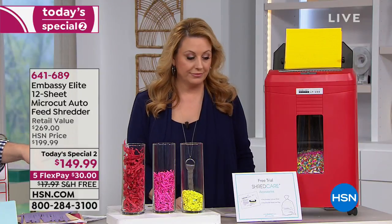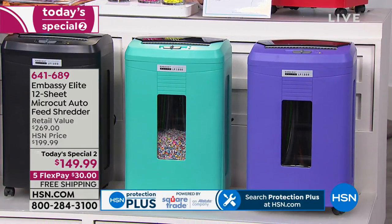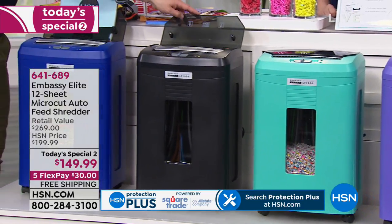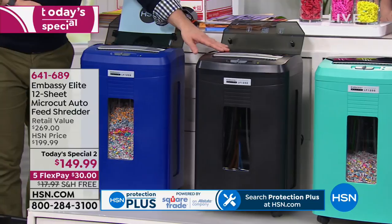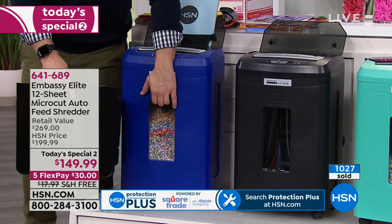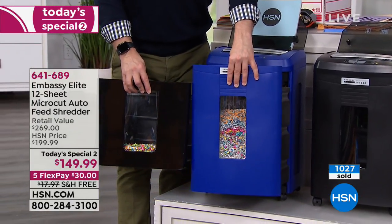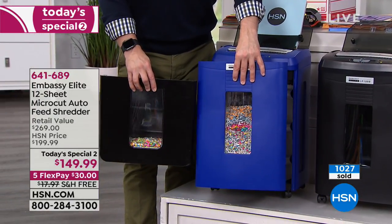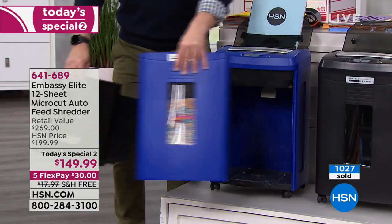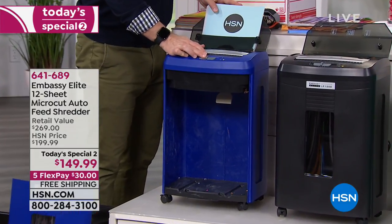You're not going to find that 120-sheet auto feeder anywhere else in the market. Let me show you the waste bin size comparison — here's the six-gallon waste bin, which can also be your office trash can. Normally you'd get about a 3.5-gallon waste bin. I'm going to turn on my shredder — all those documents I fed in at the top are going to be shredded on their own.